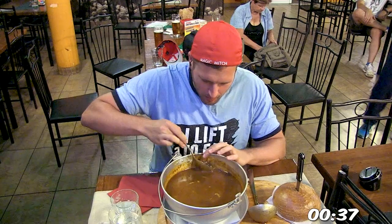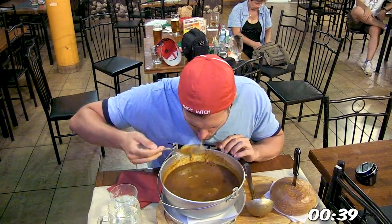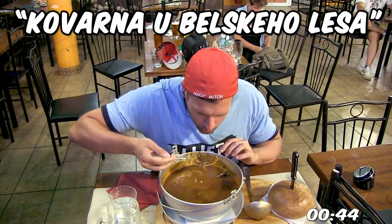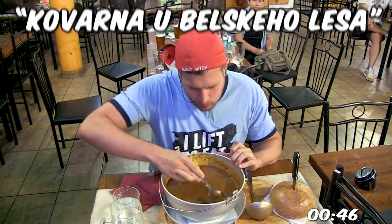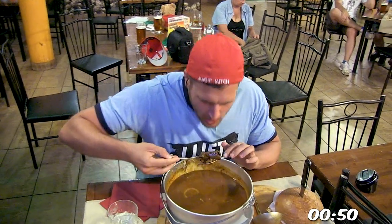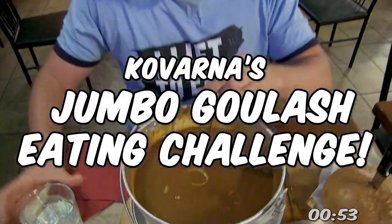And then you've also got Shelly Santel, who all you need to know is that her push-ups are pretty painful to watch. Anyways, for this food adventure, I'm not even really going to attempt to pronounce the full name of it, so we're just calling it Corvana. It is here at Corvana in Ostrava of the Czech Republic that I'm taking on their jumbo goulash eating challenge.